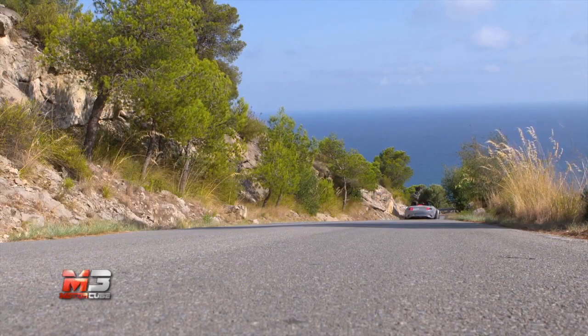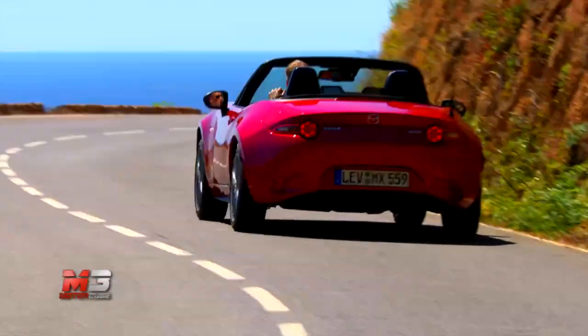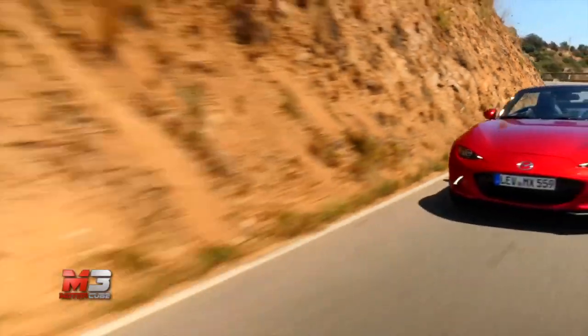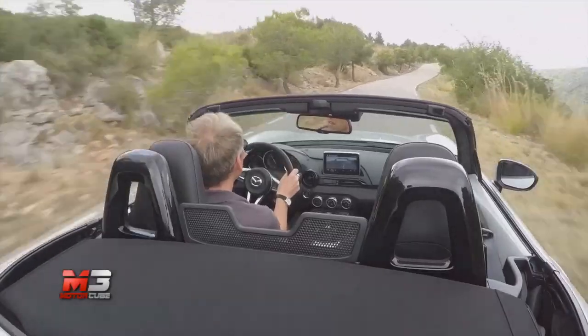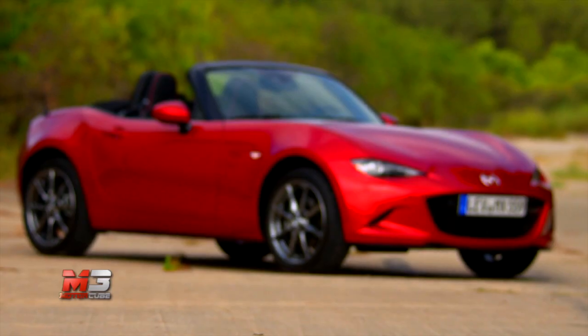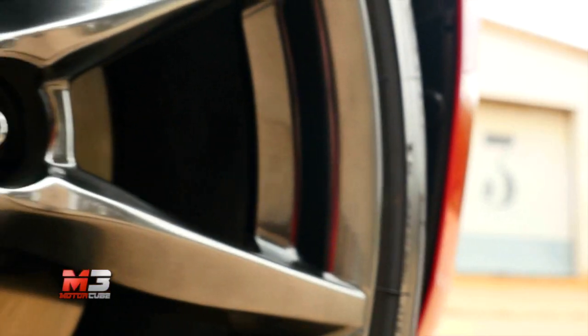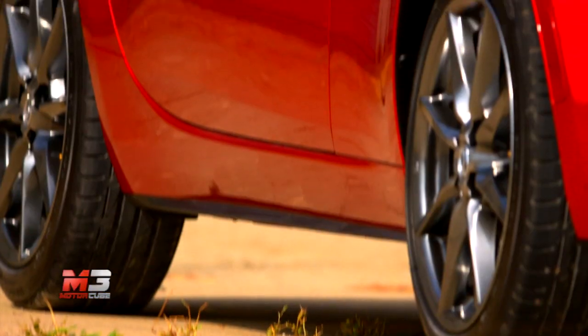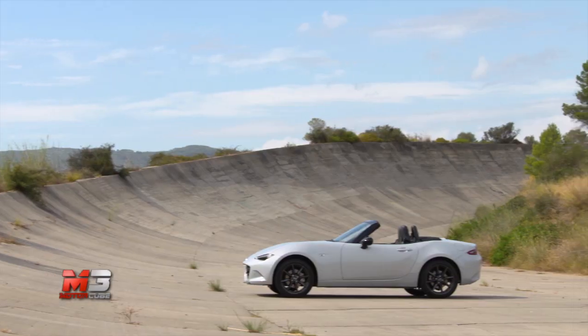Per provare il nuovo modello della due posti nipponica, siamo volati fino a Barcellona, dove abbiamo potuto esaminare da vicino il lavoro fatto dai tecnici e dagli ingegneri della casa di Hiroshima. Lunga circa 3,92 m, larga 1,73 m ed alta 1,24 m, la nuova MX-5 è più piccola e più leggera rispetto al passato, con un risparmio di circa 100 kg sulla bilancia ed un peso finale che si attesta sotto la tonnellata.